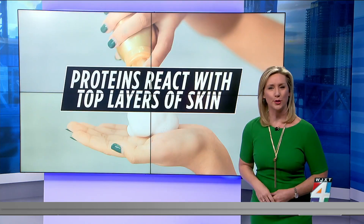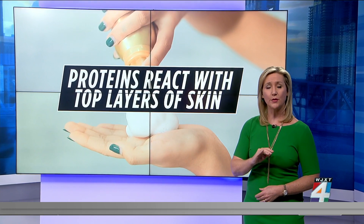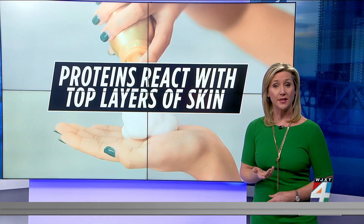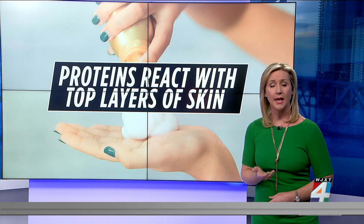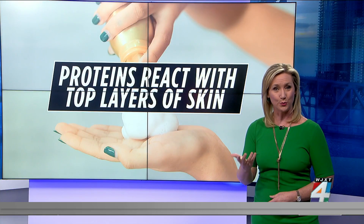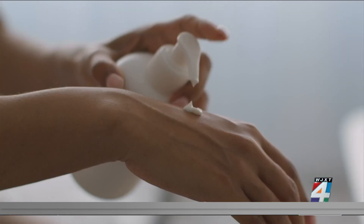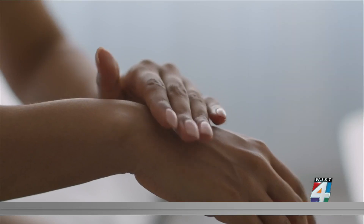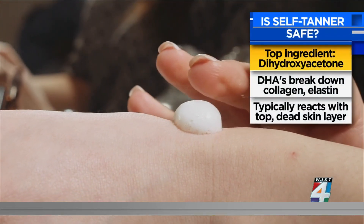So let's start with how they work. Proteins on the top layer of your skin react to ingredients in the self-tanner. The chemical process is called the Maillard reaction — the same reaction that causes food like bread to turn brown when cooking. The active ingredient that causes that reaction in most self-tanners is dihydroxyacetone, or DHA.